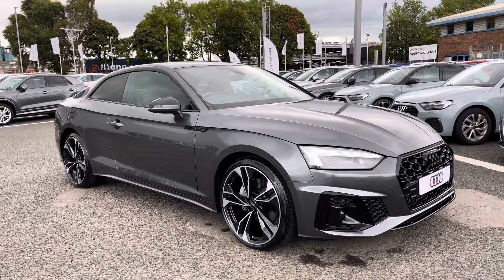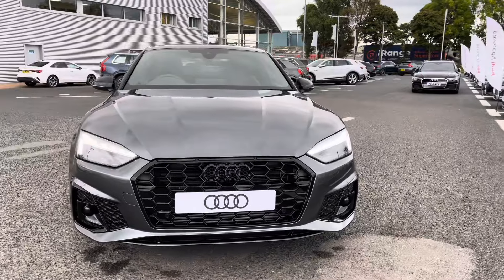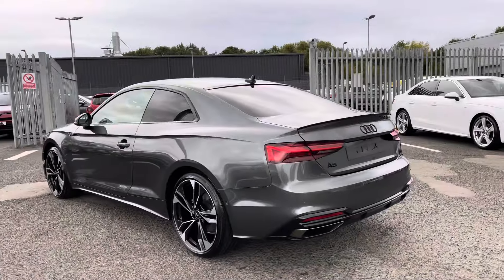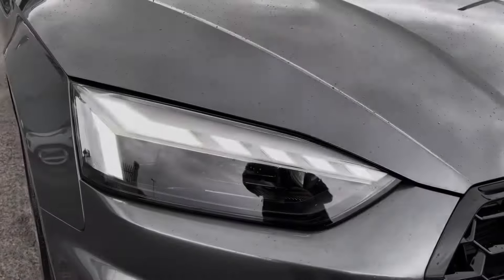Hello, my name's Matty from Carla Laude and today I'm going to give you a tour on this brand new Audi A5 Coupe Black Edition, finishing in the very sleek Daytona Grey. It's a 2-litre petrol with an S-Tronic gearbox, which is fantastic and certainly does look the part.